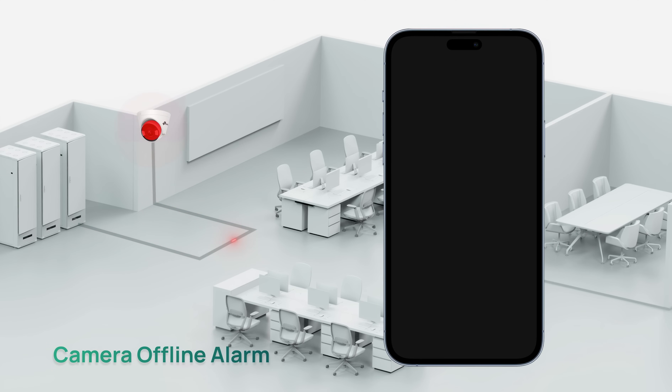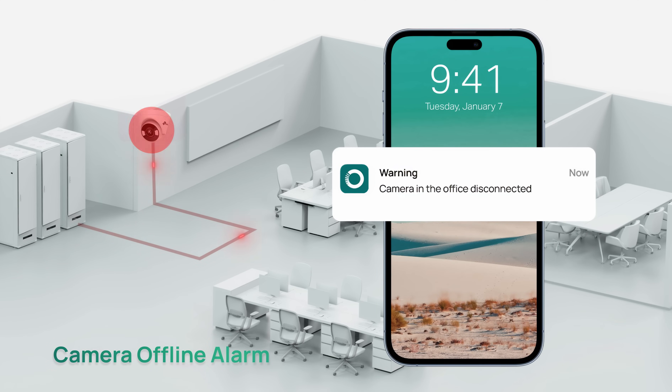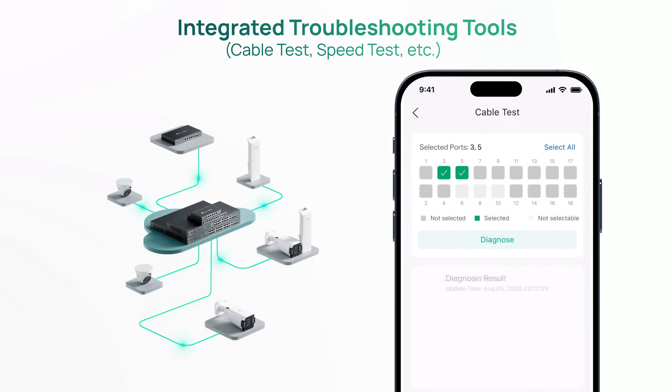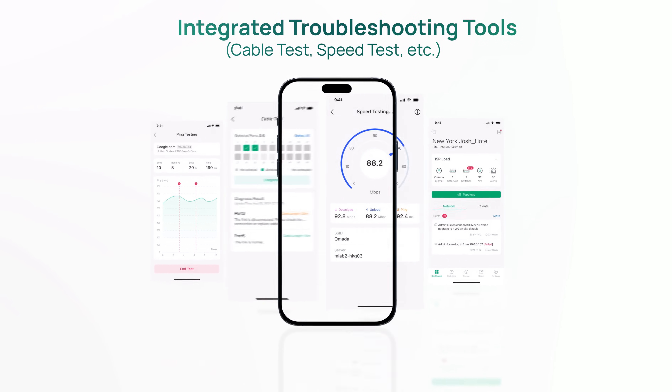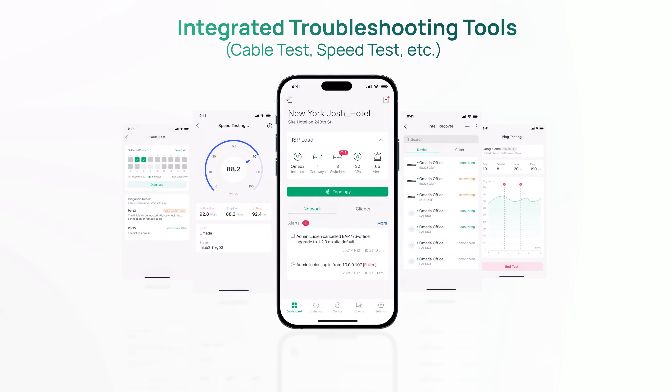The camera offline alarm prevents prolonged downtime. Cable test enables faster, more precise repairs when issues arise. Integrated troubleshooting tools further reduce on-site maintenance.